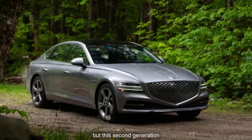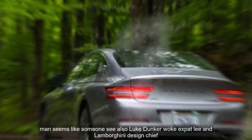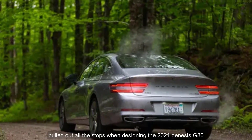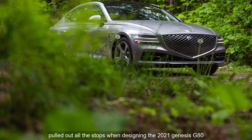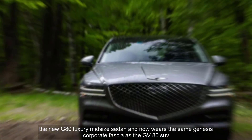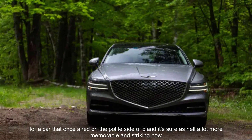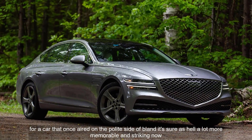But this second generation? It seems like someone — Luke Donkerwolke, ex-Bentley and Lamborghini design chief — pulled out all the stops when designing the 2021 Genesis G80. The new G80 luxury midsize sedan now wears the same Genesis corporate fascia as the GV80 SUV. For a car that once erred on the polite side of bland, it's sure as hell a lot more memorable and striking now.